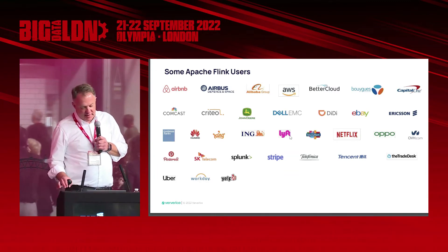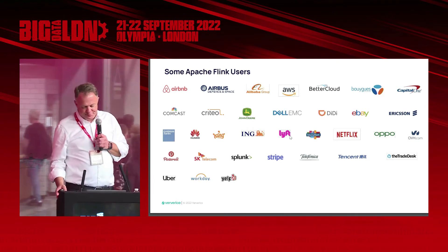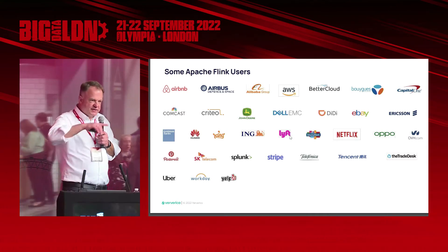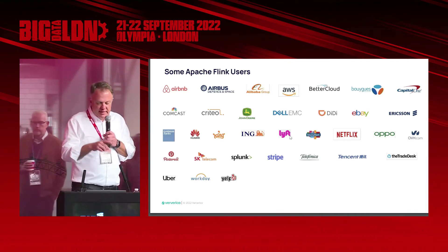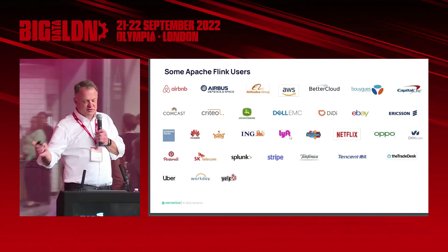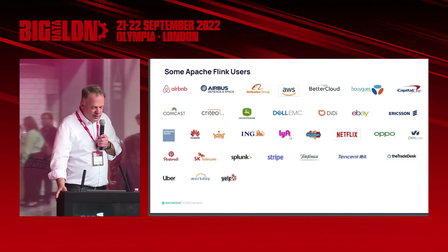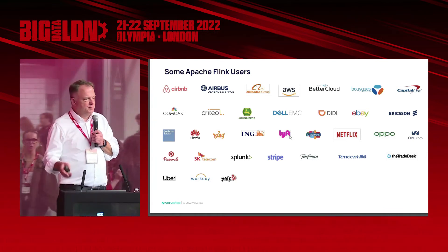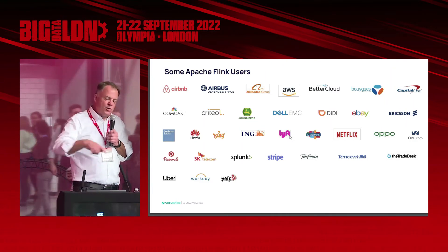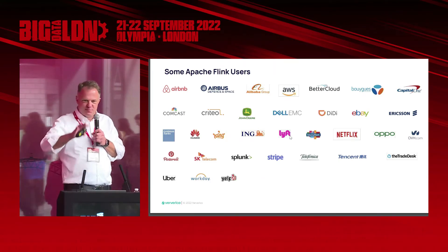Another one I can talk about is Netflix. When you log on to their GUI, you see lines of things you should watch — series, movies, what's hot, or what you've watched before. Every time you move your mouse, pointer, or remote, it recomputes what it shows you. They're also testing whether something you click is always in the 10th position or the first position. All of that is processed through Apache Flink as a stream in near real time when you log in. They actually do it per device, per login, per location. So if you share your account with five people in your family, it's actually computed per device, not per account.